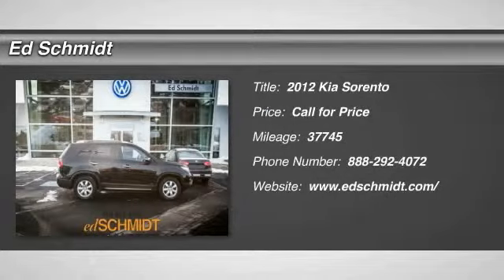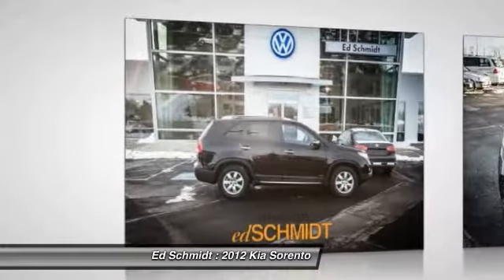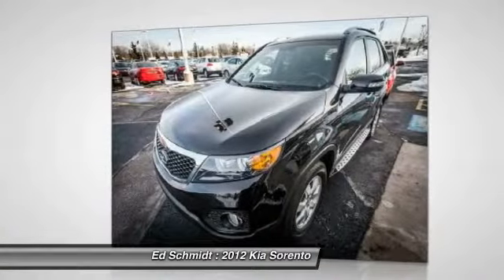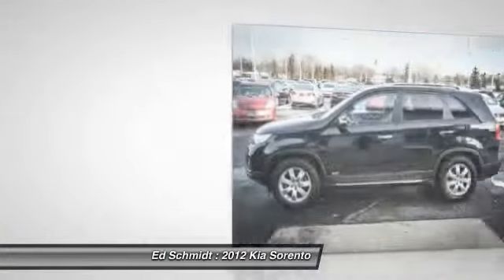The 2012 Kia Sorento. The Kia Sorento is a comfortable, riding, powerful, compact SUV loaded with impressive standard features. Take one look at its stylish, sleek design and you'll want to cross over to a Sorento.